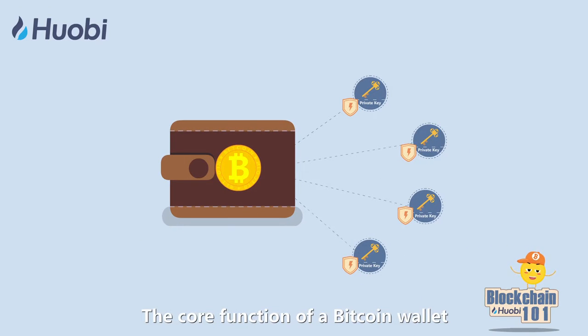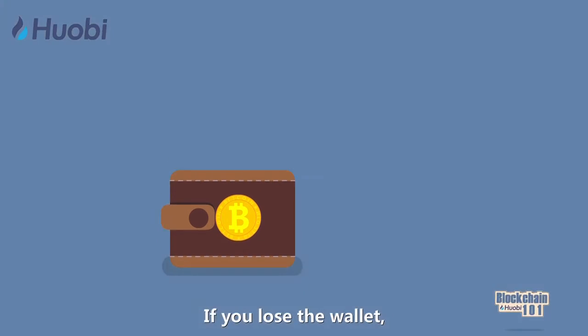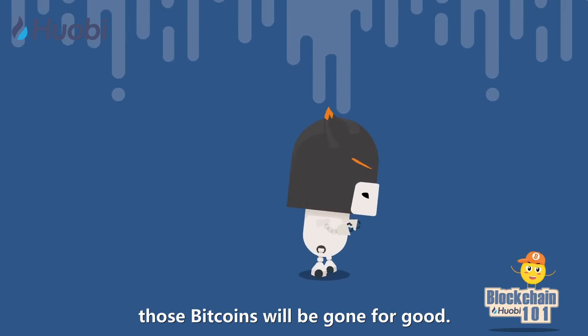The core function of a Bitcoin wallet is to protect your private key. If you lose the wallet, those Bitcoins will be gone for good.